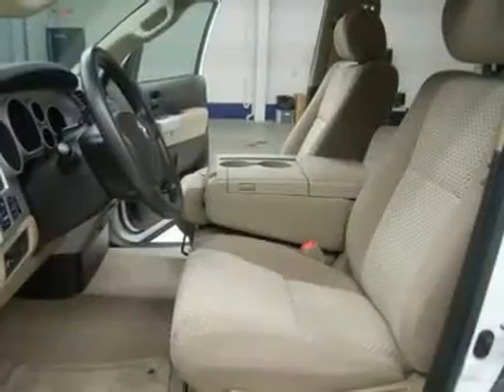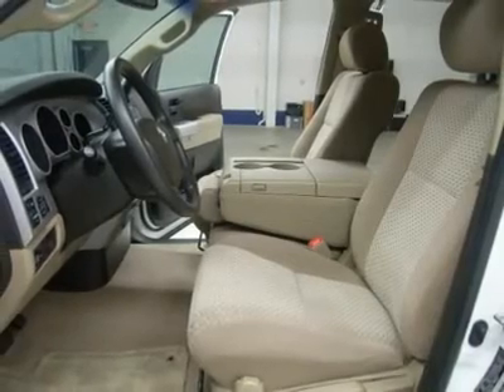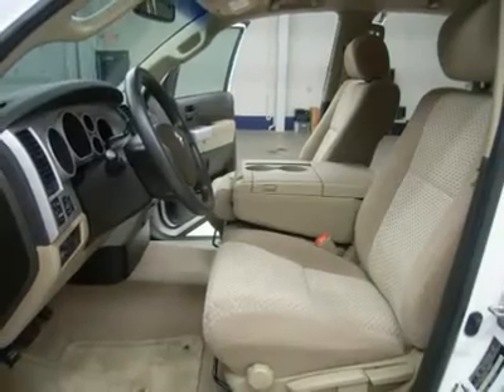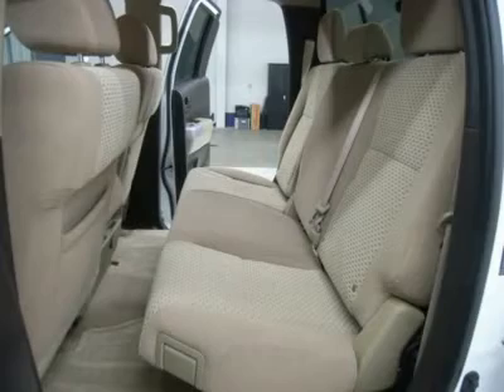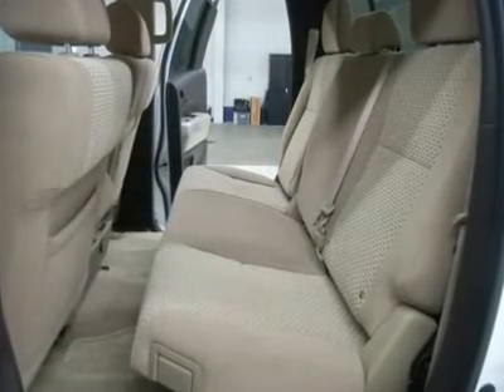Factory Powertrain Warranty until 60,000 miles or 5 years from the in-service date, which is July 3rd, 2012. This truck is eligible for a 100,000-mile parts and service agreement. Clean Carfax. Very, very clean inside and out. Runs and drives excellent.